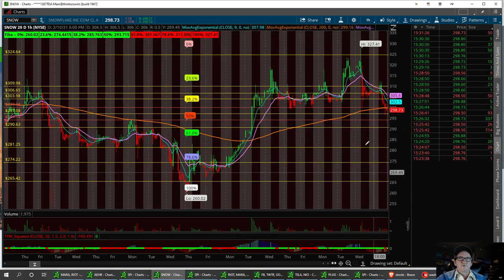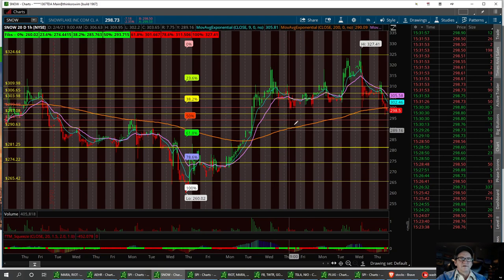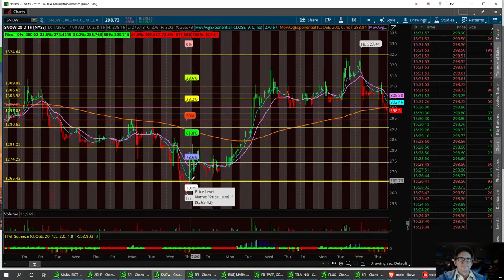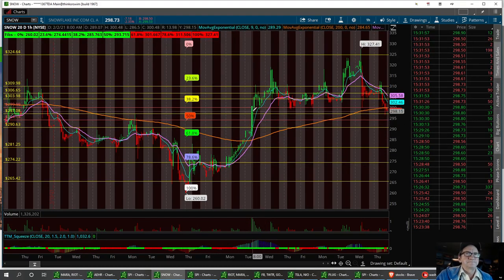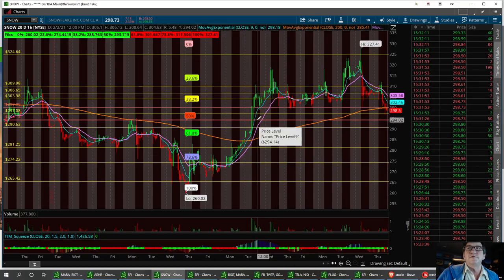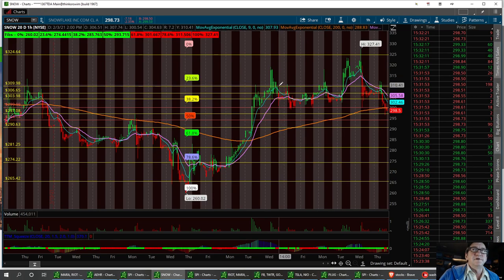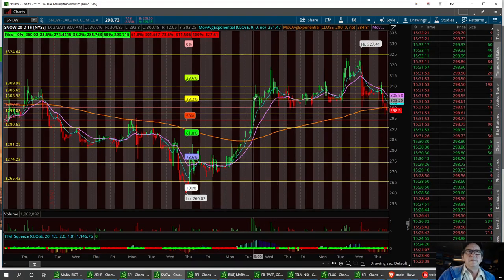If $300 doesn't hold, we're looking at $294.14 for the next second support, then maybe a strong buy at $290.63 — that's where I want to get into the trade. If it does decide to reverse, we can probably break resistance up here at $309. We've got $306.65 and the $304 area. Snow had a huge run from $265 all the way to $325 in two weeks. I called this out with a friend when it was down at that low support of $265. That's Snow.